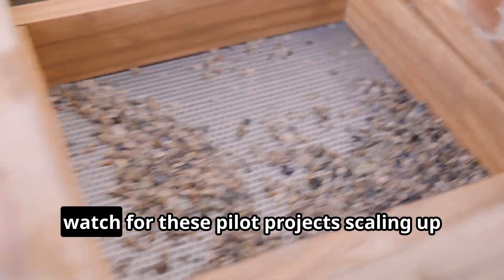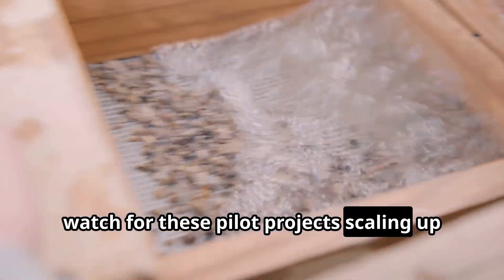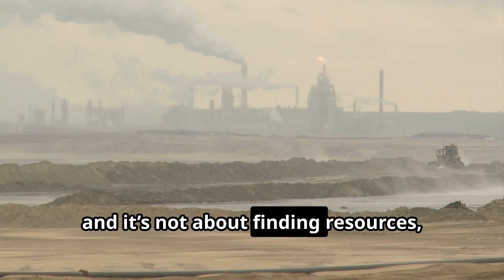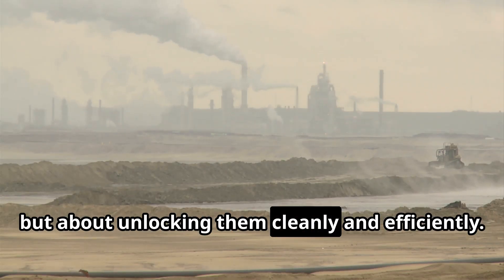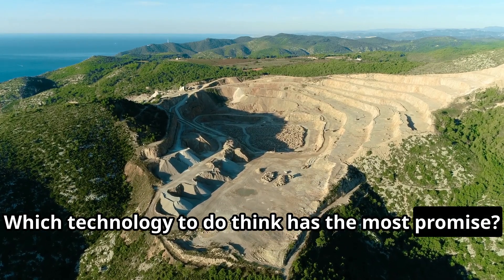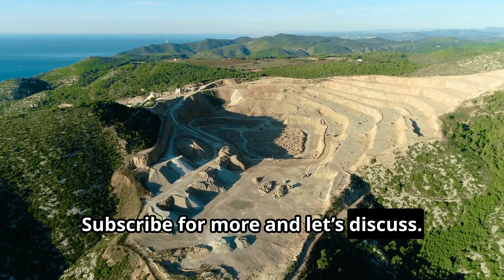In the coming years, watch for these pilot projects scaling up and new ideas emerging. The rare earth race is on — and it's not about finding resources, but about unlocking them cleanly and efficiently. Which technology do you think has the most promise? Subscribe for more and let's discuss.